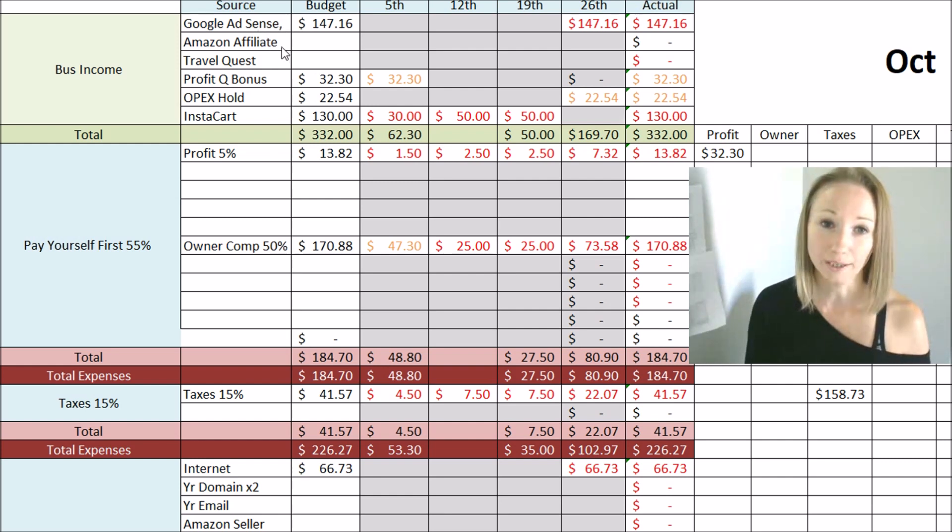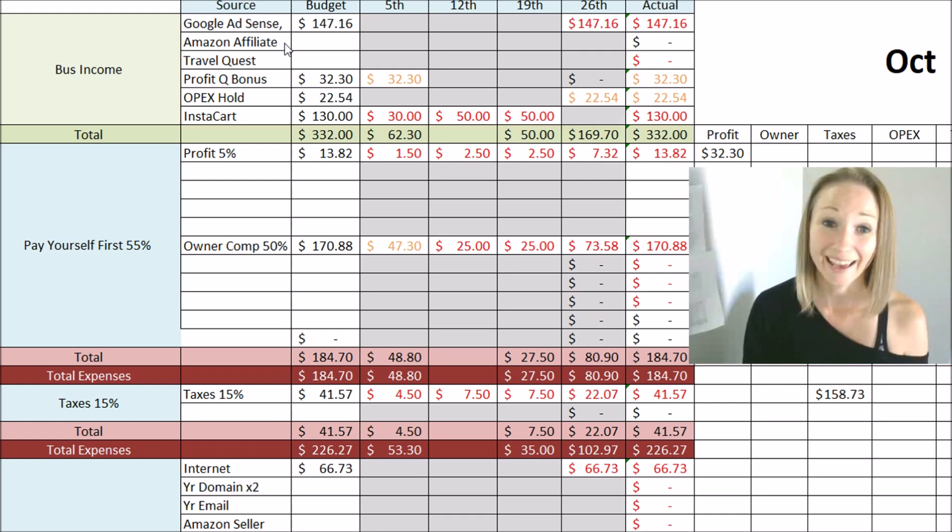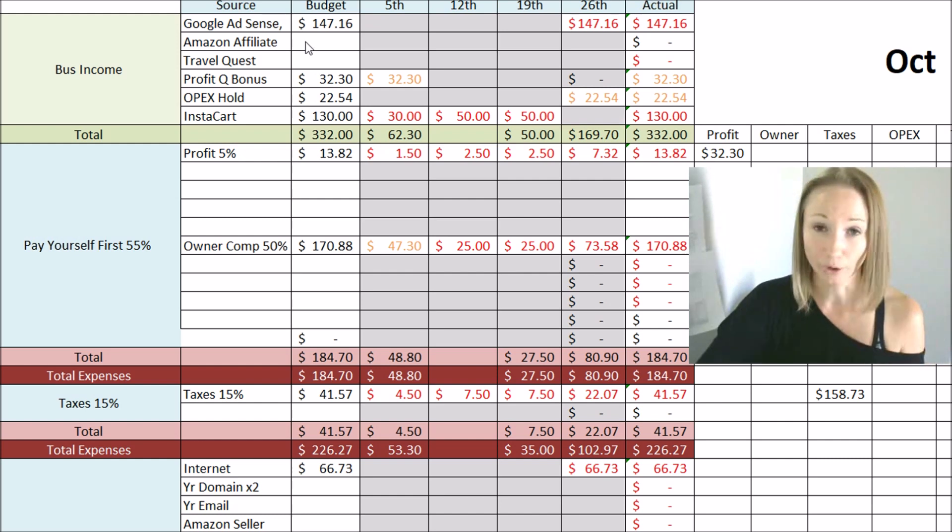A second way that I make money is from Amazon Affiliate. The links you see in my description box are Amazon Affiliate links, so I get a very small commission off of anything you purchase using my links. With Amazon Affiliate, you have to make $10 before you get paid. To be honest, I only get paid maybe twice a year from Amazon — anywhere from $15 to $20. I don't promote big products; they're usually books, so I might get some pennies if you guys purchase a book off of my link.